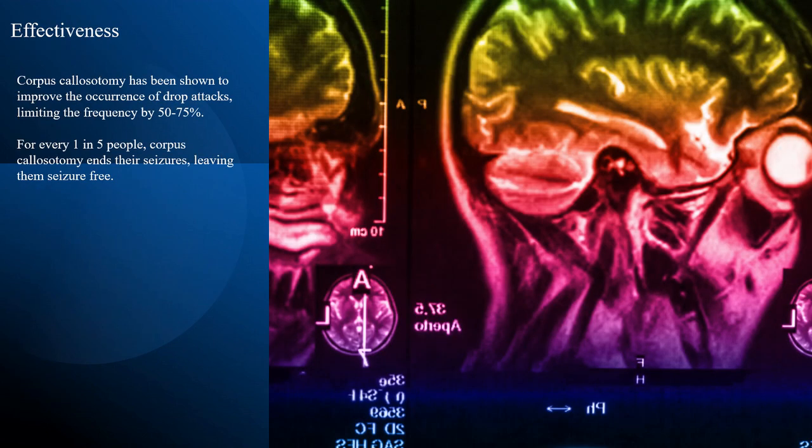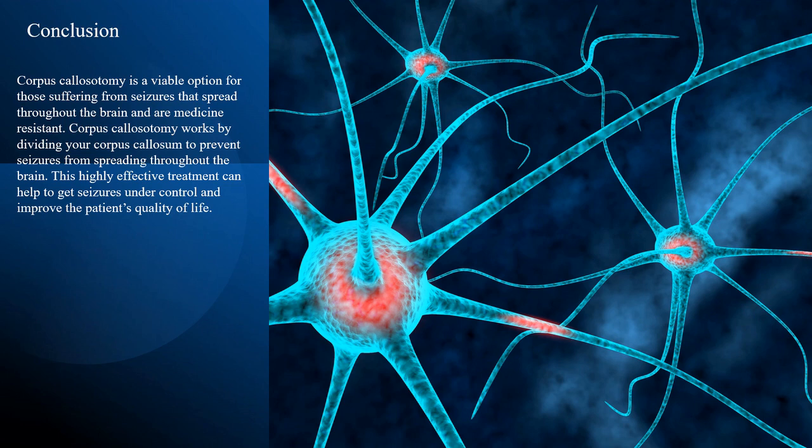Corpus colostomy has been shown to improve the occurrence of drop attack seizures, limiting the frequency by 50 to 75%. For every one in five people, corpus colostomy ends their seizures, leaving them seizure-free. In conclusion, corpus colostomy is a viable option for those suffering from seizures that spread throughout the brain and are medicine resistant. It works by dividing the corpus colosum to prevent seizures from spreading, and this highly effective treatment can help get seizures under control and improve the patient's quality of life.